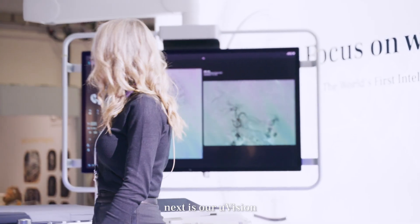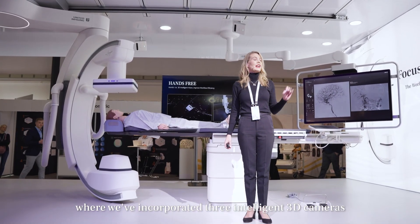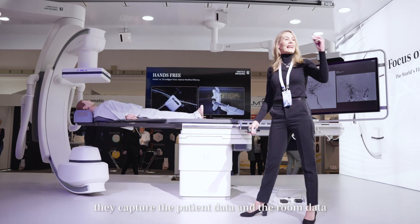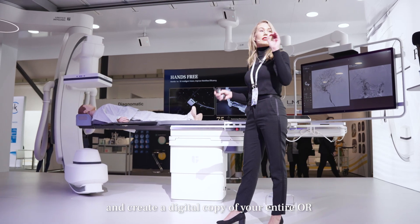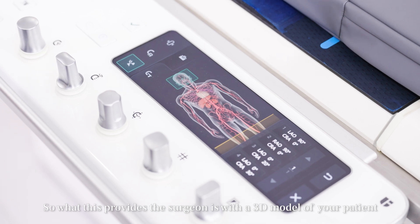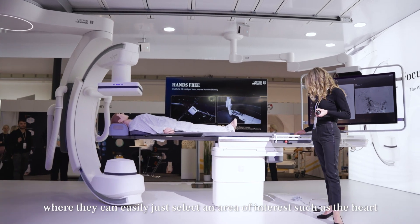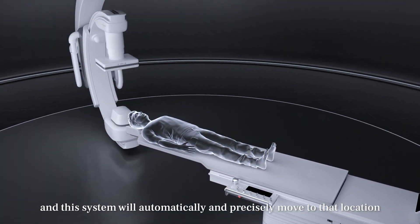Next is our U-Vision. Our system is empowered by U-Vision, where we've incorporated three intelligent 3D cameras — one, two, and three. With these cameras, they capture the patient data and the room data and create a digital copy of your entire OR. What this provides the surgeon is a 3D model of your patient, where they can easily just select an area of interest, such as the heart, and the system will automatically and precisely move to that location.